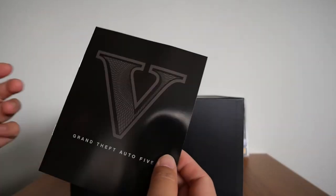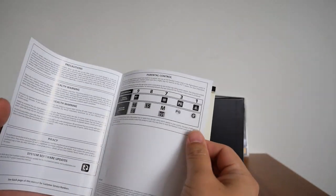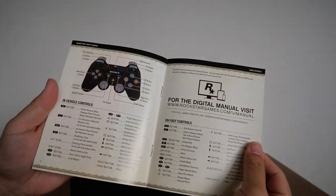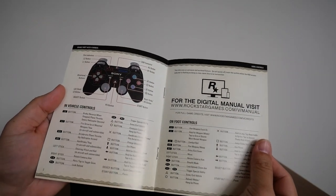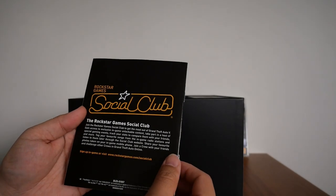The second thing is the booklet or guidebook for Grand Theft Auto V. There's not really much in it besides the usual health warning, the controls — in vehicle and on foot — technical support, and social club. That's all you get in the booklet.